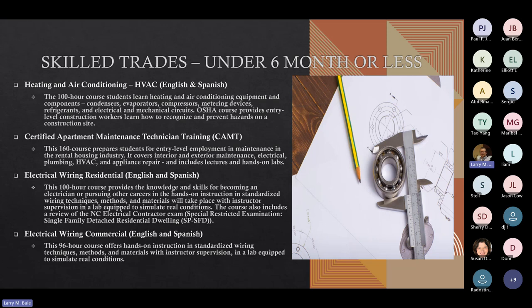Our Electrical Wiring Residential course is also offered in both English and Spanish. It is a 100-hour course that provides skills and knowledge for becoming an electrician, with hands-on demonstrations of wiring techniques and methods in the Wake Tech lab. We also have an Electrical Wiring course in English and Spanish — a 96-hour course of hands-on instruction in standard wiring techniques, methods, and materials.